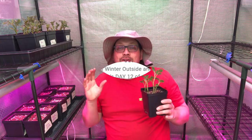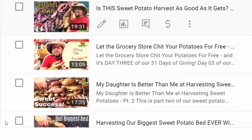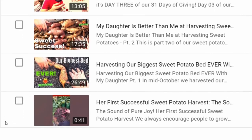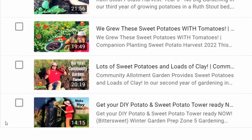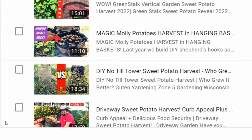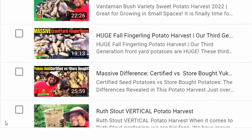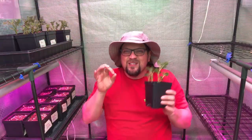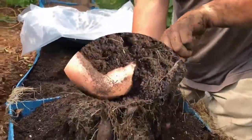I just looked through our YouTube channel and did a search for the term potato. It turns out that between sweet potatoes and potatoes, we have over 100 videos on how to plant potatoes, how to grow potatoes, and how to harvest potatoes — lots of nice up-close examples in those videos.